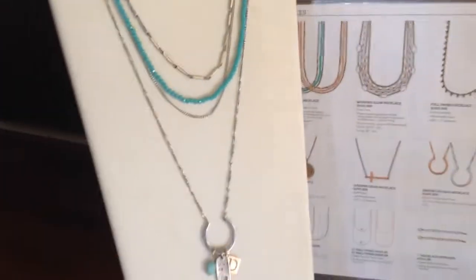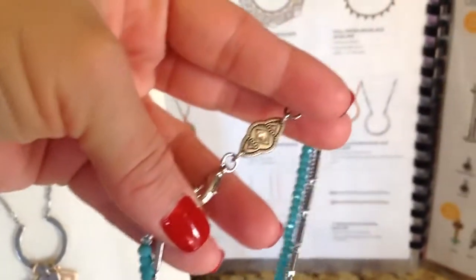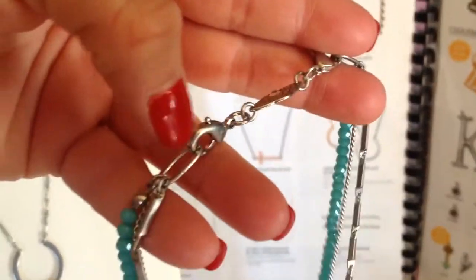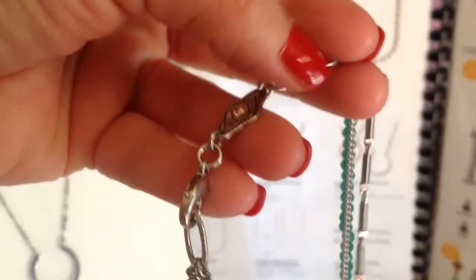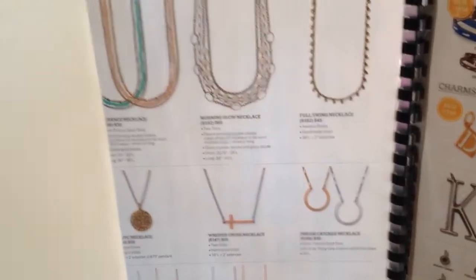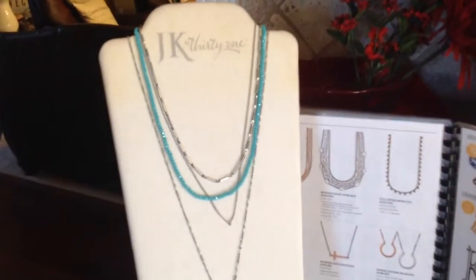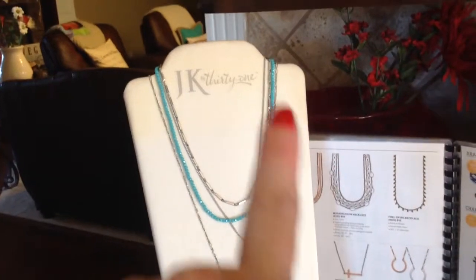What I love about it and what makes it so unique is this little extender clasp. You're able to undo it here and here, and you're able to take that short necklace and make it long. Let me just go with this look and then I'll change it for you. Here's the Radiance necklace with the extender on, so you're going to wear it short.